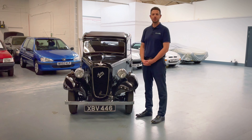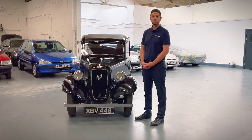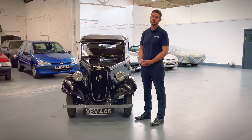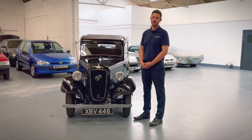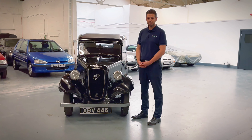Hi there and welcome to another episode of Classic Talks with Tony. I'm here today at Lecter Motor Auctions to show you two of our most recent entries this week for our next classic, retro and performance sale here on Saturday the 30th of September.